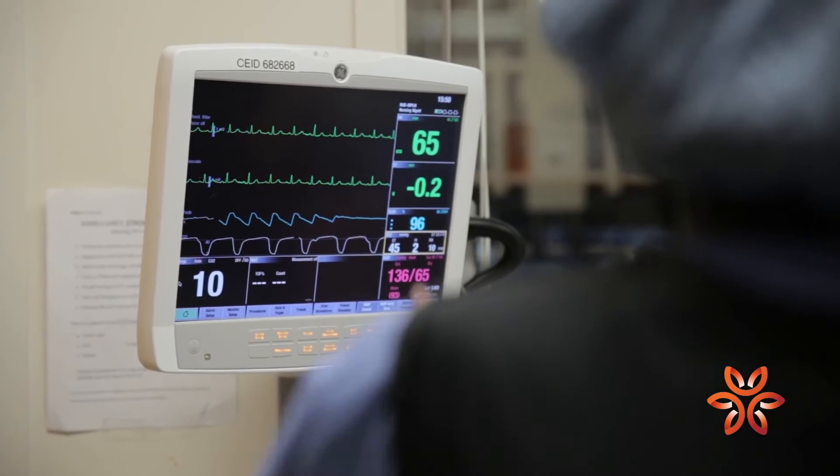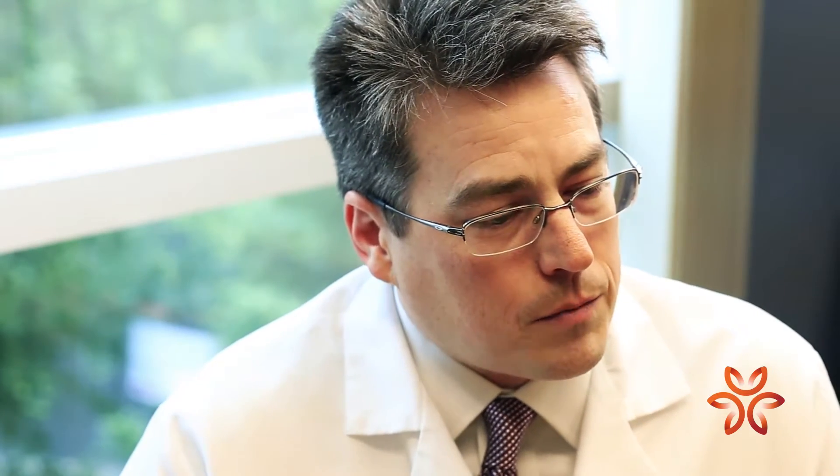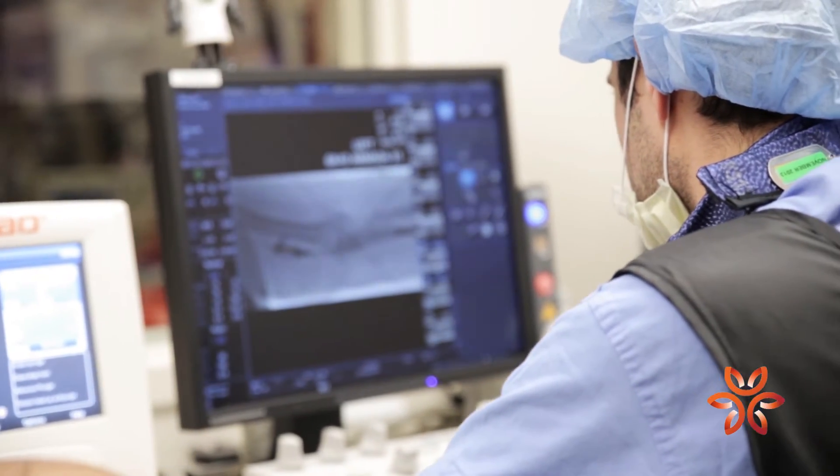The greatest challenge in using IV thrombolytic therapy alone is that we know there's a good percentage of patients who are not going to have a recovery. They might have a slight improvement in their disability, but they're still going to be disabled.